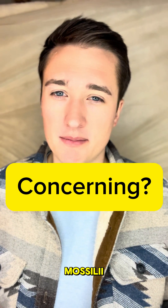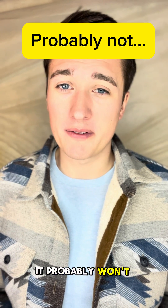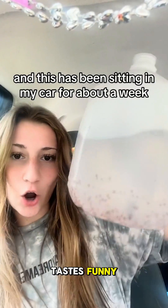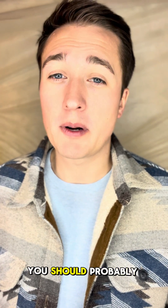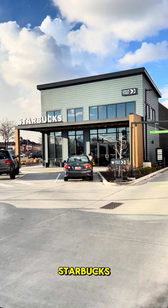So is Pseudomonas mausole very concerning? For you and many others, it probably won't affect you at all. The only difference you'll probably notice is that the water kind of tastes funny. However, Arby's, you should probably reach out to your franchises and make sure that they're a little bit more diligent at cleaning out their soda dispensers. Next place I'll be testing is Starbucks.